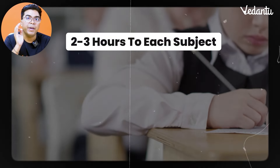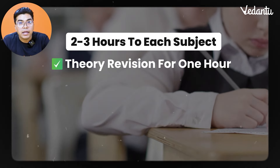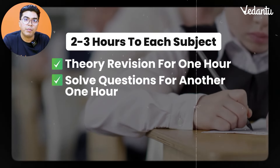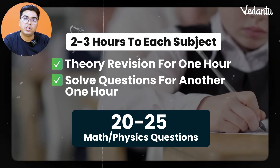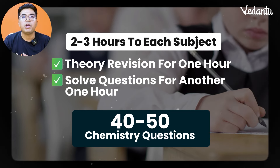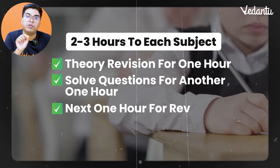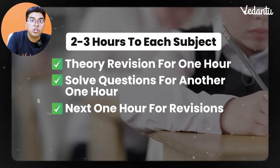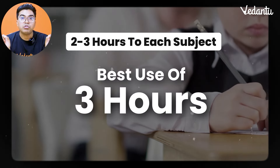What should you do instead? Give 2 hours — best if 3 hours — to one subject. In the first hour, revise the theory. In the next hour, solve questions: for physics and maths, solve 20–25 questions; for chemistry inorganic or organic, solve 40 questions; for biology students, solve 50–100 questions. In the final hour, revise those questions — identify where you made mistakes and what type they were, then revisit the theory again. Theory, question-solving, question revision — this properly utilizes your 3 hours.